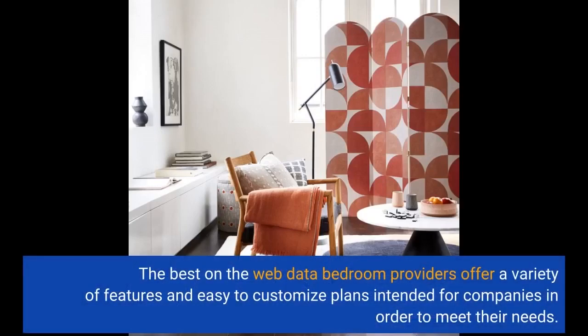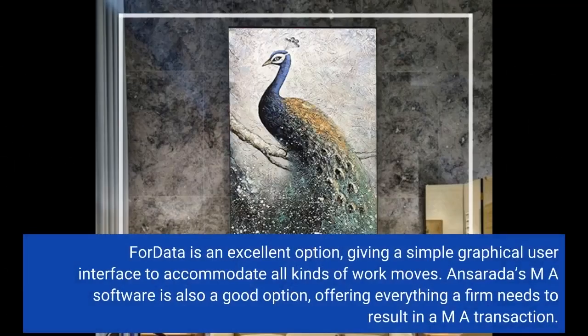The best online data room providers offer a variety of features and easy to customize plans for companies to meet their needs. ForData is an excellent option, giving a simple graphical user interface to accommodate all kinds of workflows. Ansarata's M&A software is also a good option, offering everything a firm needs to complete an M&A transaction.